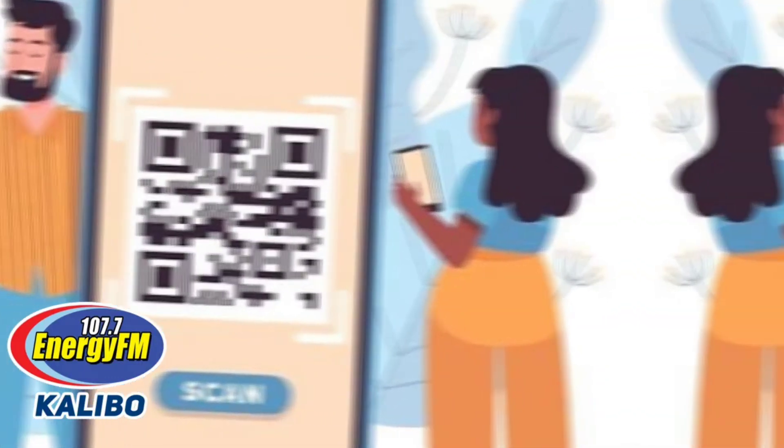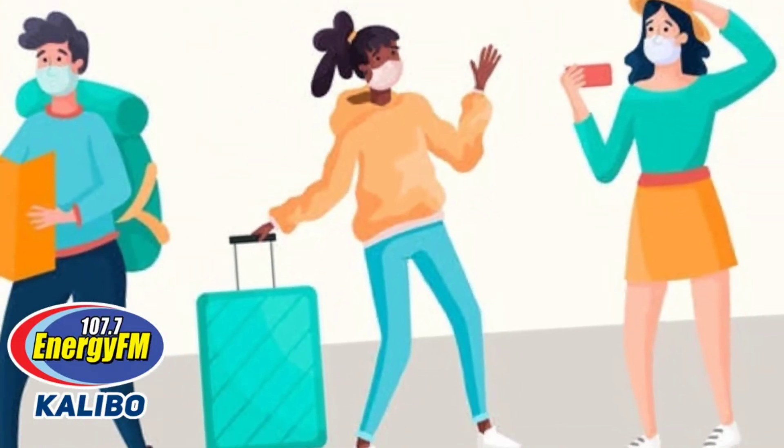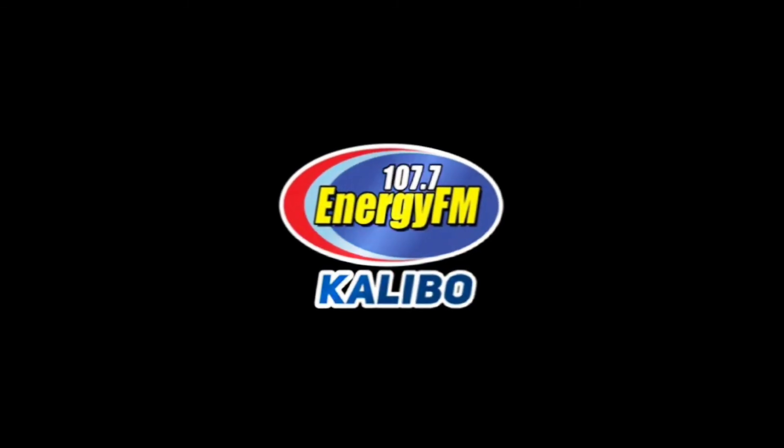Step 6: Wait for your tourist QR code. Step 7: Register for an S-PASS. Step 8: Pack and go now! This reminder is brought to you by Energy FM 107.7 Kadibo, your favorite FM radio station in Aklan.